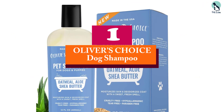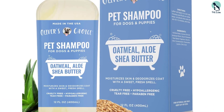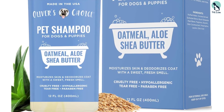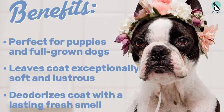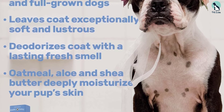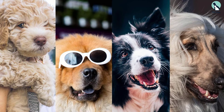At number 1, we have the Oliver's Choice Dog Shampoo. For an overall clean and healthy coat and skin, it is formulated in the USA to deodorize and restore the coat with all-natural ingredients. Its three main components are oatmeal, aloe vera, and shea butter. Oatmeal soothes itchy skin and relieves hot spots and allergies; aloe vera softens skin with antibacterial, antifungal, and anti-inflammatory properties; and shea butter moisturizes and adds luster and shine to the coat.